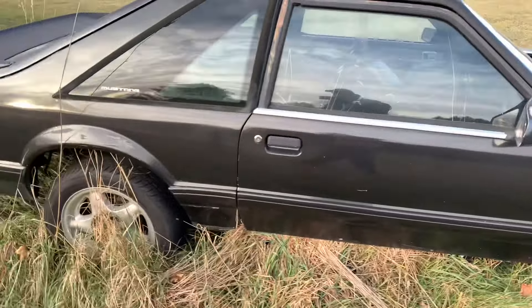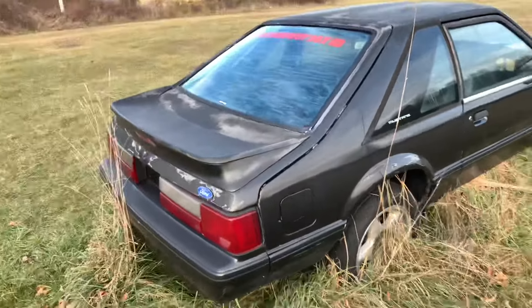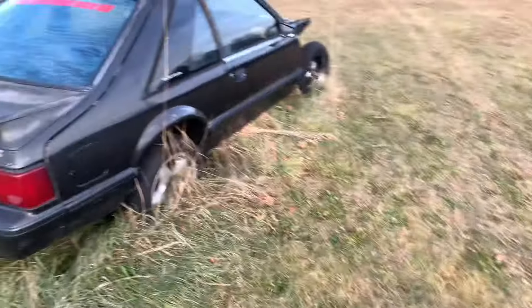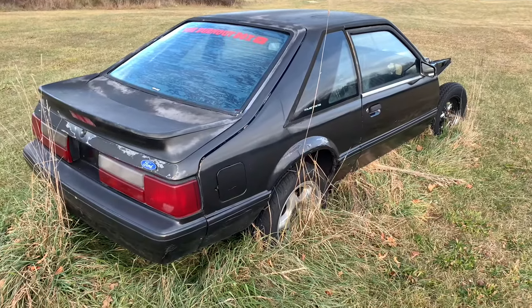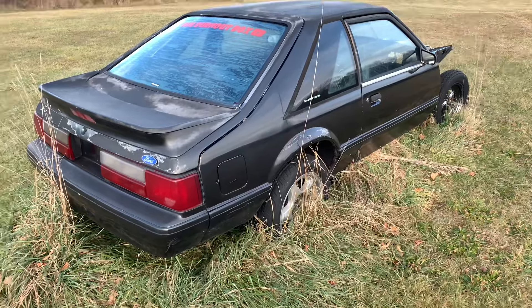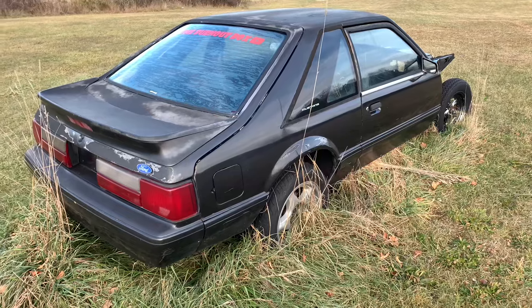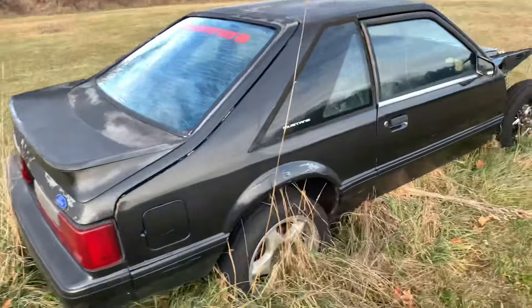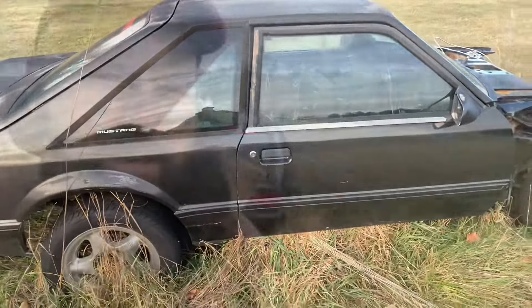Anyway, this is gonna start. Gotta get the floor done, gotta get the cage in it, and it's gonna be on the trailer shortly. We're gonna get things rolling on this because it's sad — it's sat here waiting and waiting. Between parts and everything else, nothing happened. We lost last year, but we're gonna have it on the track next year.